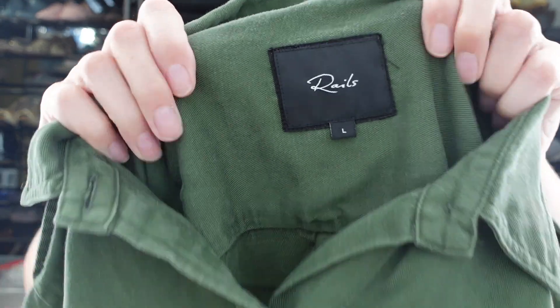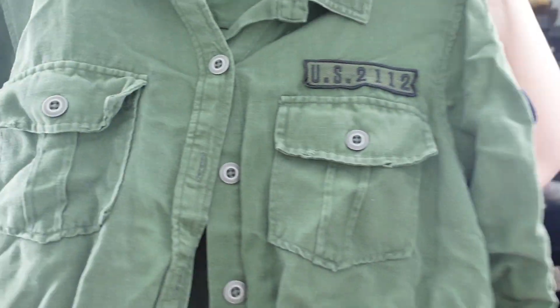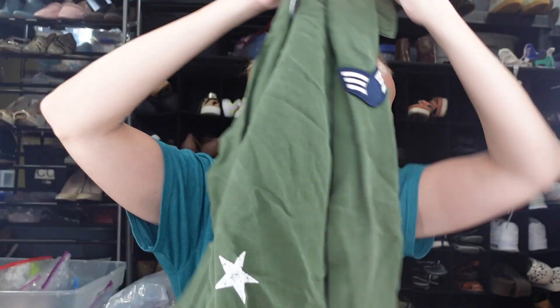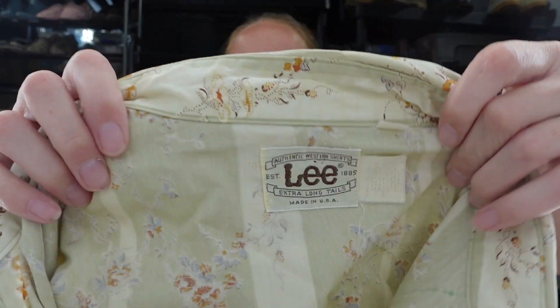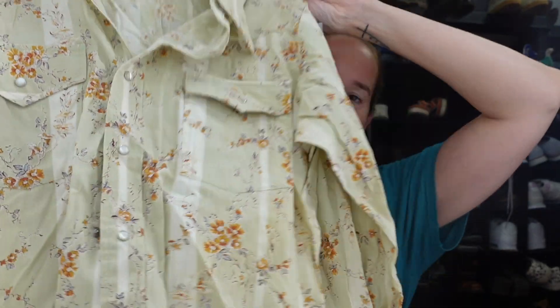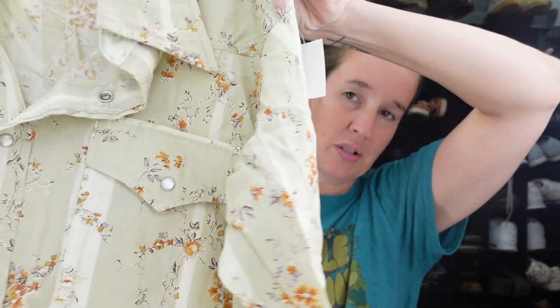Next I got this Rails shirt — I thought it would be good for fall. It's a military green with patches on the sleeves and a couple of stars printed on it, size large. Then I got this vintage Lee shirt made in the USA. It's a size 16.5, has pearl snaps, and is floral. I'm not sure whether to list it as men's or women's. It was only $3.99 — let me know if you've sold a vintage Lee western shirt before.